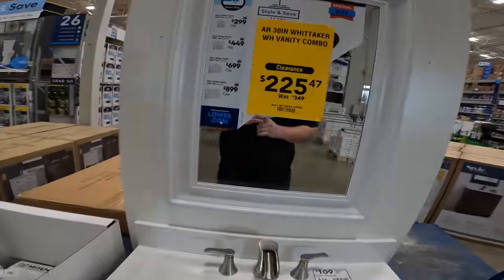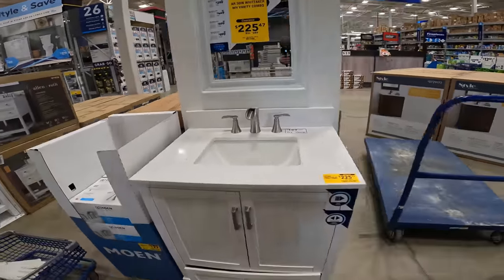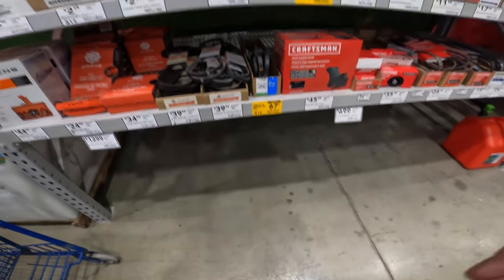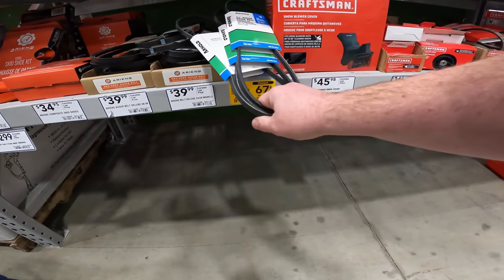Look at that — $225.47 down from $350. You've got your mirror, your faucet, your cabinets, your doors. It's beautiful. Grabbing these auger belts, $0.67 down from $15. These are going to be perfect for resale. You can't beat that price.